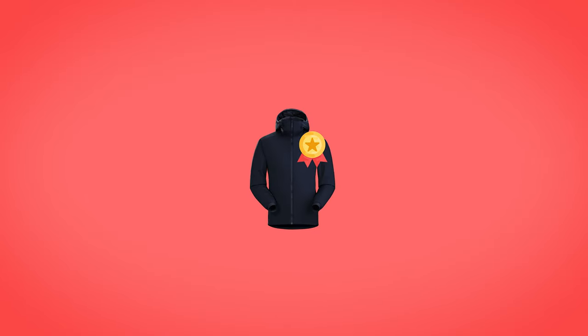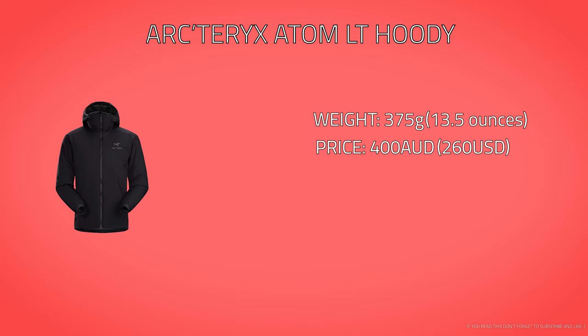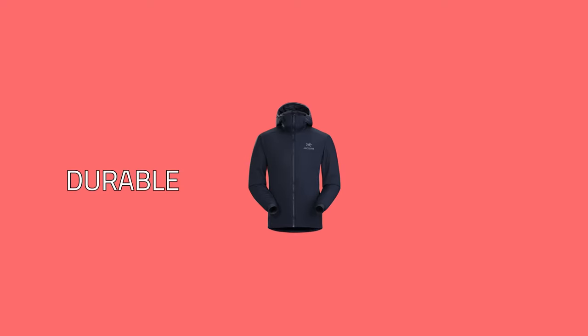I find the quality of Arcteryx top notch — my rain jacket, the Beta AR, is going strong years later. I think it's worth the investment if you can afford it. The Atom LT is 375 grams — 13.2 ounces — and it's $400 Australian or roughly $260 US at the time of making this video. That's expensive, but that's Arcteryx's price point. They are a durable, high quality brand. Where I've had the odd bit of damage to gear, I've been able to send it back to the local distributor and they've repaired it, which is great.